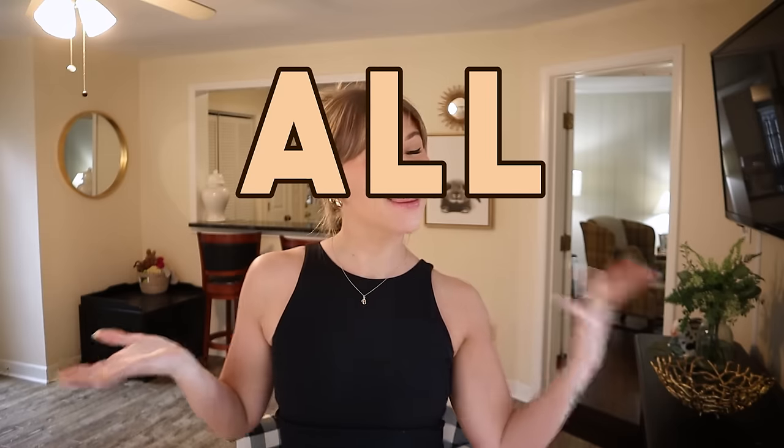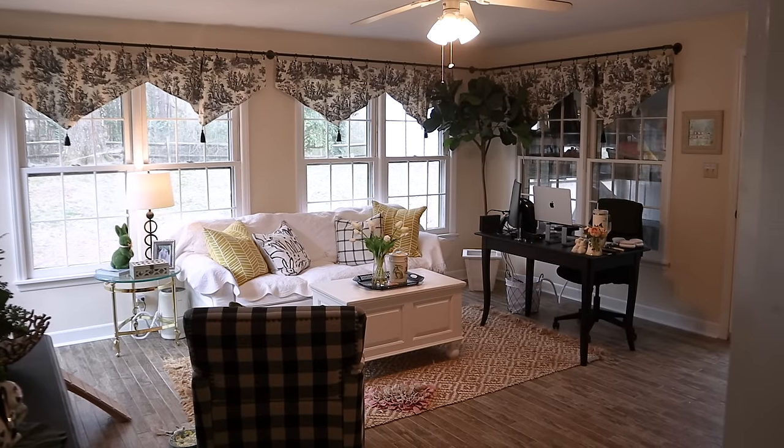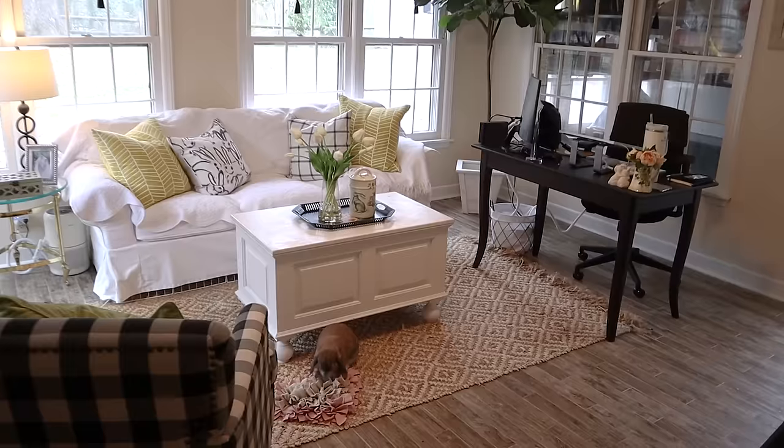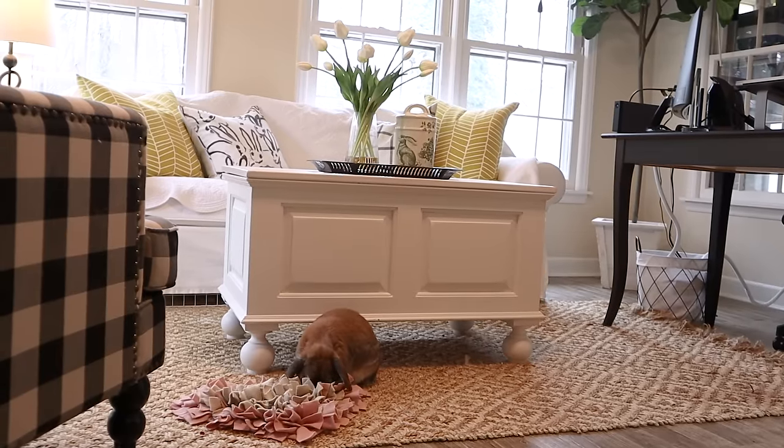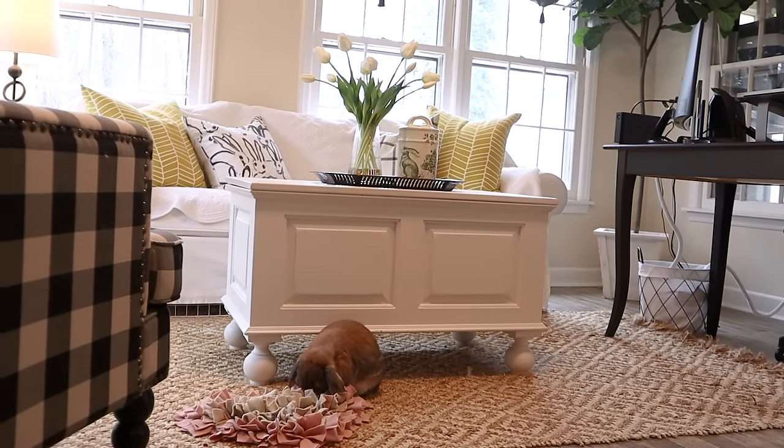Hello buns and welcome back to Cinnabun Sundays, our weekly video series where we talk about all things bunny. Welcome to my bunny room! I thought today I would share how to set up the perfect bunny habitat, and I figured the best way to do that is just to show off my bunny room. By no means am I perfect, but I do feel like I have a really great setup for Cinnabun, so hopefully my setup can inspire you and give you a peek into what our day-to-day situation looks like.